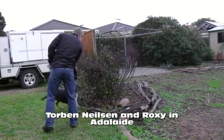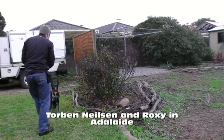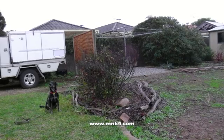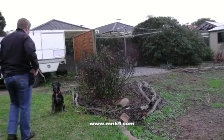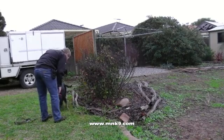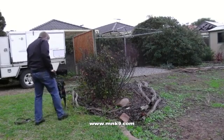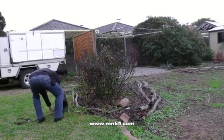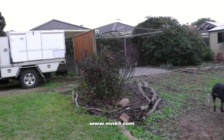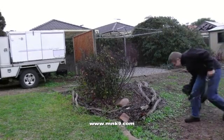Roxy has completed the first stage of her training and has been conditioned to her work environment in South Australia. For this project, we had to find a very special dog. Roxy was selected for this task as she's a very relaxed and calm dog and has absolutely no aggression towards any form of wildlife, including lizards. Roxy was the perfect dog with her calm searches and passive indications when she found a burrow.